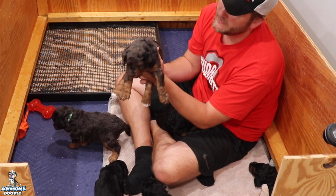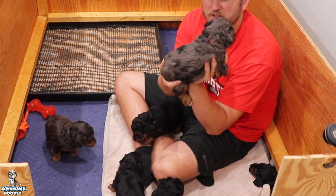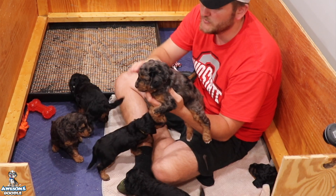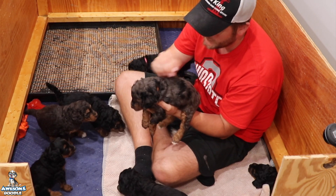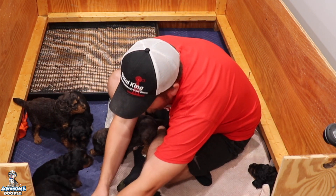All right, where's Cairo? Hey buddy, how are you? It's a lot easier to tell them apart with those collar colors. I don't know if you guys can see it on the camera, but it helps — it might help you guys with the camera to see your puppy. Hey buddy, good boy.